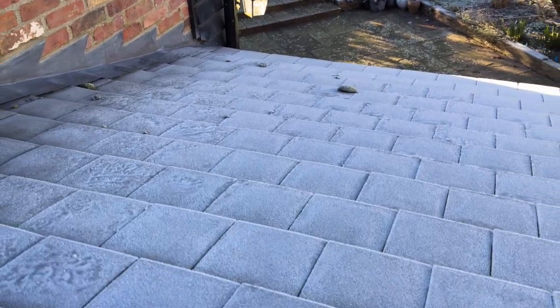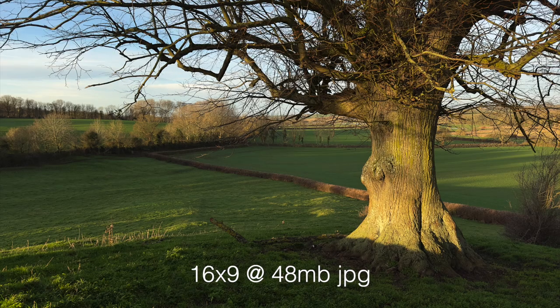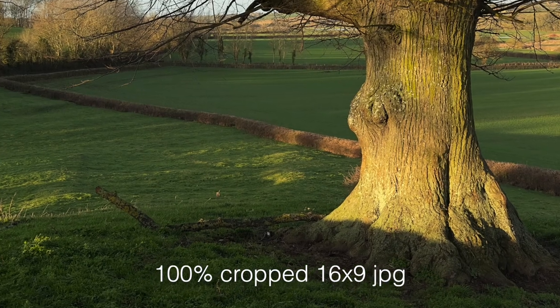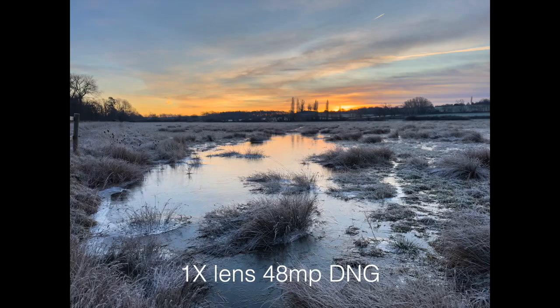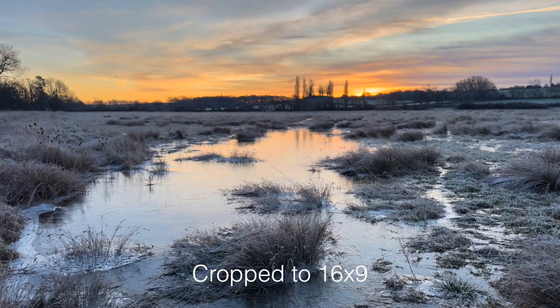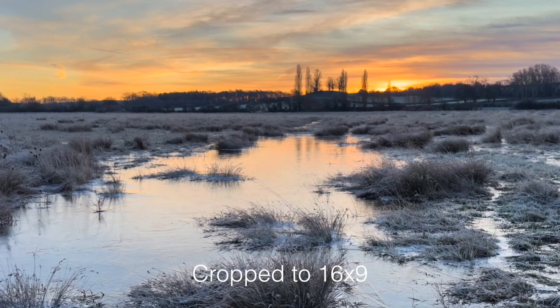Quite impressive! With the 1x lens you can crop from 4:3 to 6:9 and a 48 megapixel JPEG is produced — not RAW, but high quality nonetheless. Taken this morning at minus six degrees with the 1x lens, 48 megapixel capture in RAW, viewed here as a crunched-down JPEG.